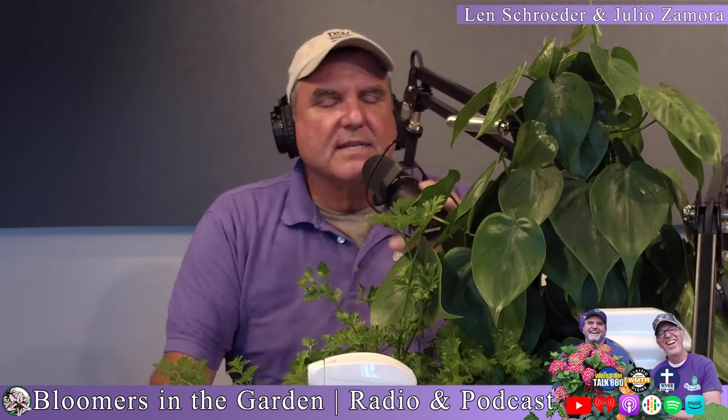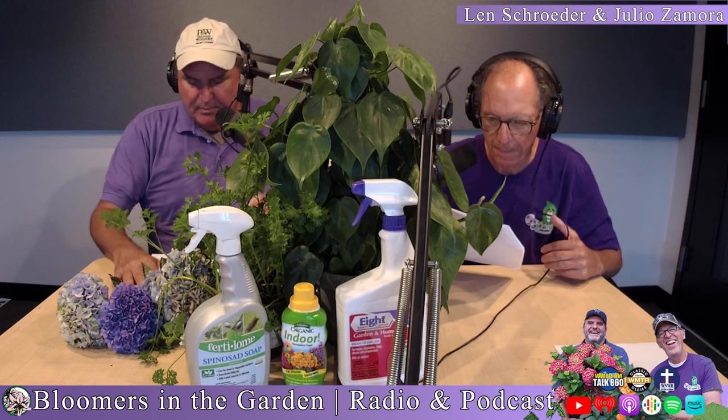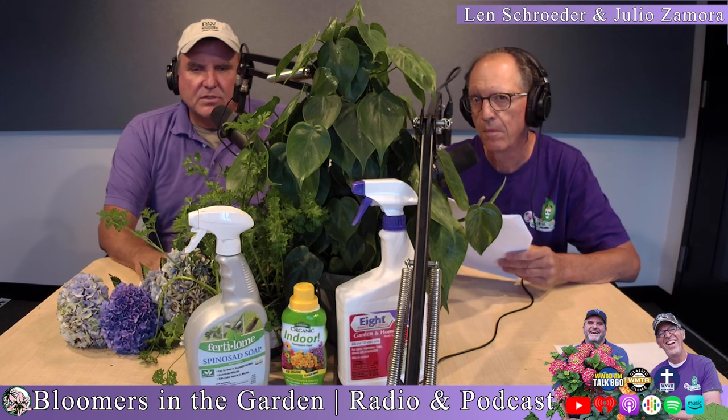What about diseases? Powdery mildew is one of them. It's funny — we mentioned lilacs, and they both can get powdery mildew. Usually it's on the older sections of Crepe Myrtles, but the disease can get severe to where it'll defoliate half of its leaves. When a plant gets powdery mildew, it's as if it's saying it can't get sunlight to produce food through photosynthesis — so it drops leaves. You want to spray at the first signs. A good spray to use is Fertilome F-Stop.